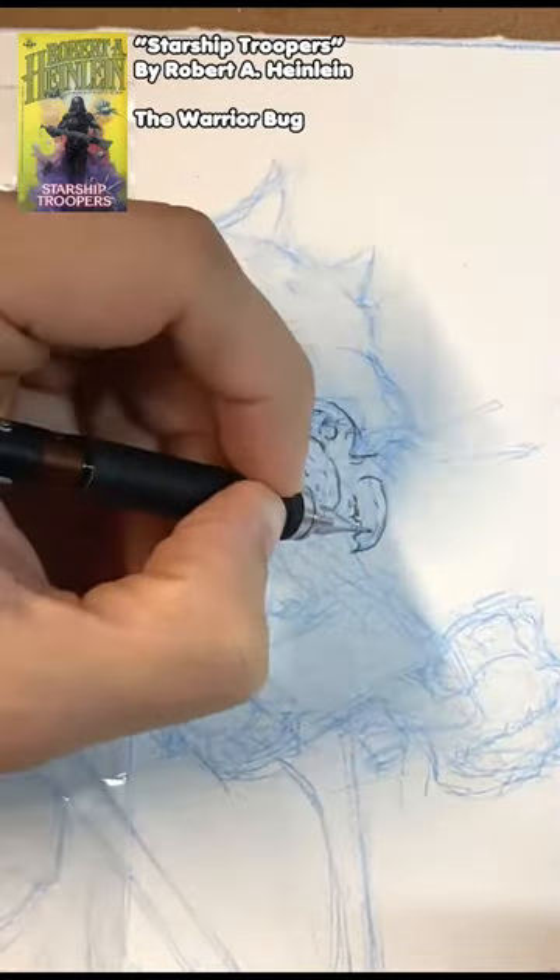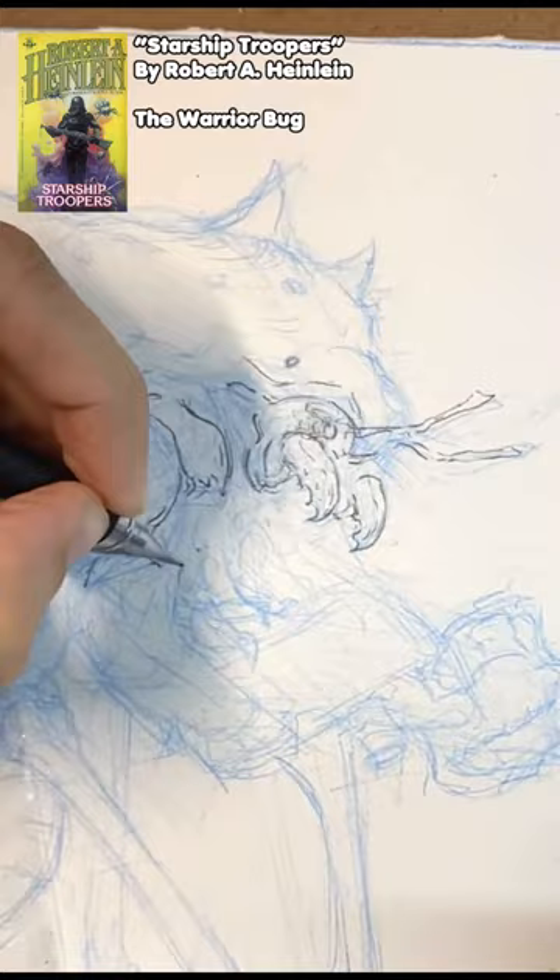In the book, the bug is described as pseudo-arachnid. The warrior bugs are highly aggressive, skilled in combat, and equipped with a sort of beam weapon that is capable of cutting through armor.